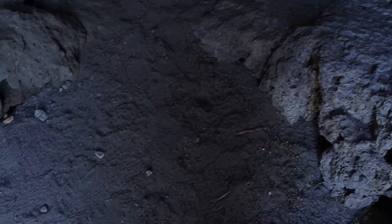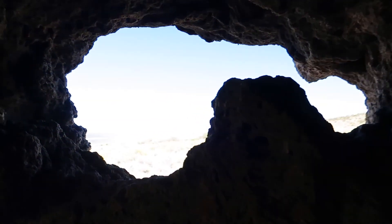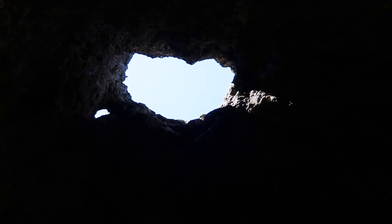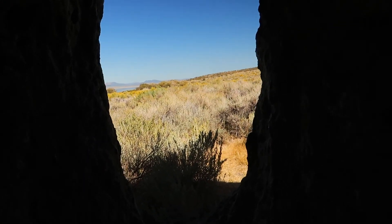It is definitely about 20 degrees cooler in here. I don't see any sign of the spring anymore though. There's Mono Lake. Pretty, pretty cool — literally cool. I'm going to take a break in here.